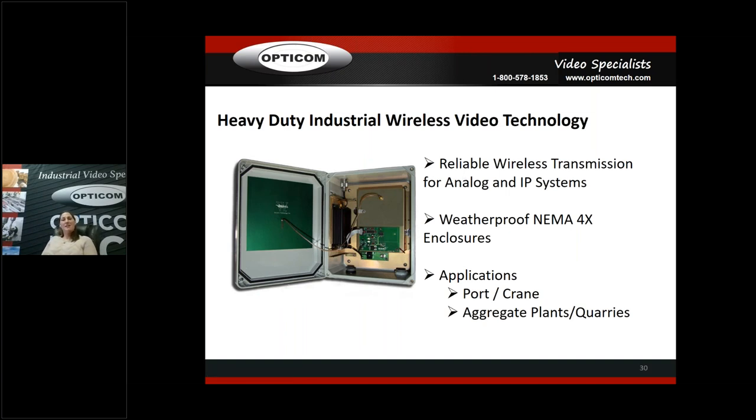Wireless video is always a hot topic in the industrial world, and we do have wireless video. Our wireless is really, really good — we've never had somebody call and say it's not working. It is rugged, tough, comes in NEMA 4X enclosures. We do a lot of wireless at ports for cranes moving containers around, and a lot with aggregate plants and some mining. We've put them into factories, but it does take some finesse with all the steel and metal machinery around. We have a solution in both analog and IP. For cities and things like that, we have mesh networks as well.